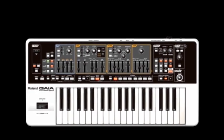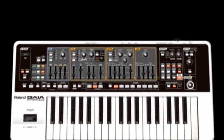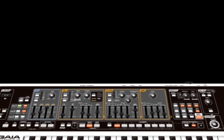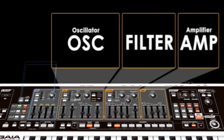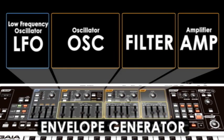Anyone who has used any previous SH synths will be familiar with the tone architecture, starting with an oscillator, a filter, and amplifier, then adding an LFO and envelope generators.